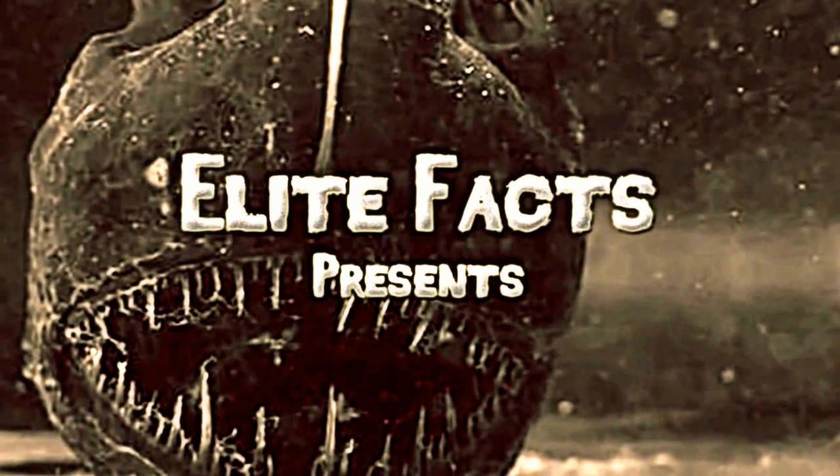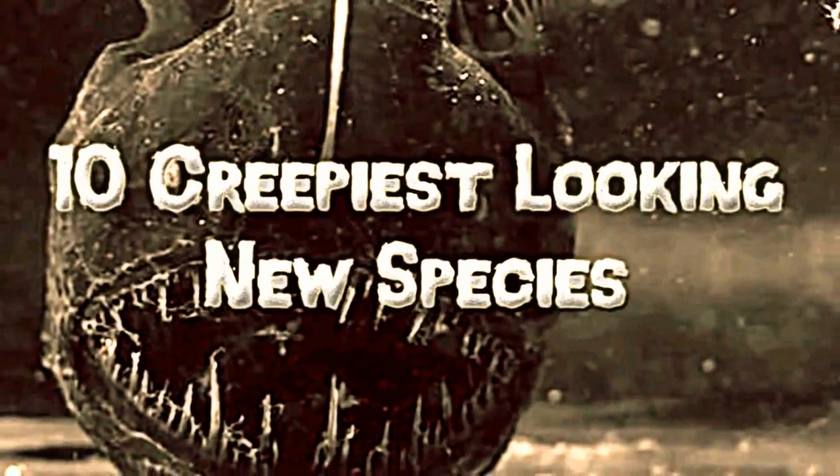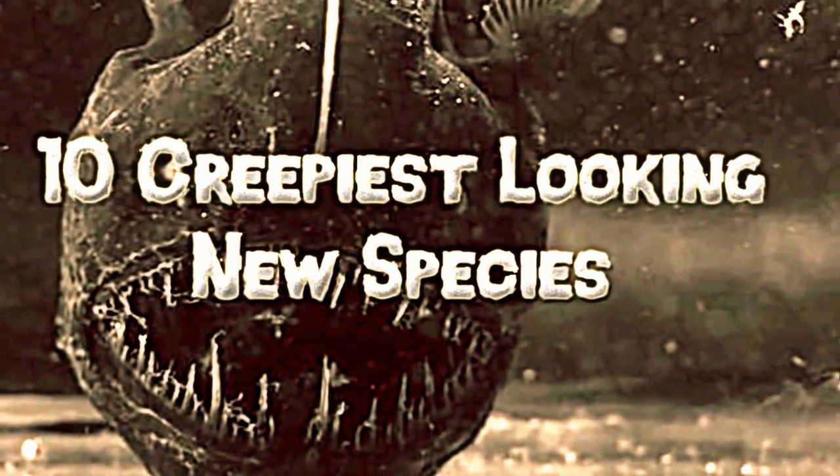Elite Facts presents: 10 Creepiest Looking New Species.